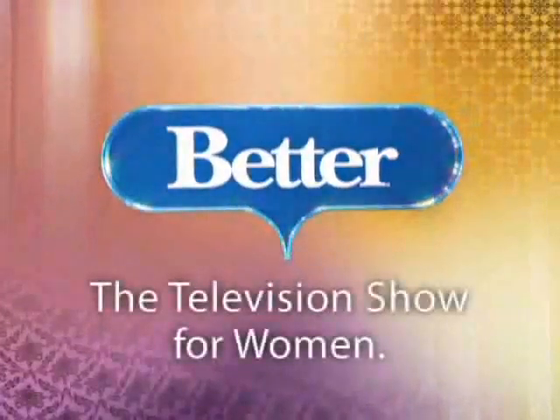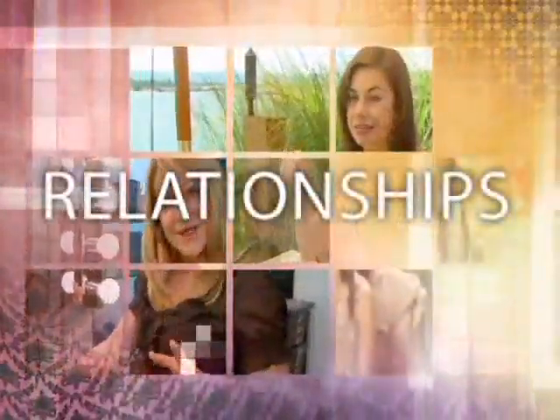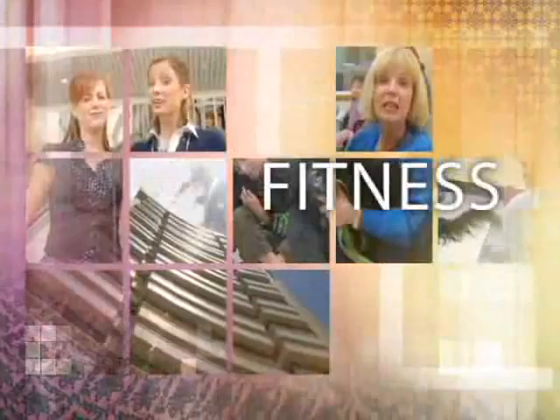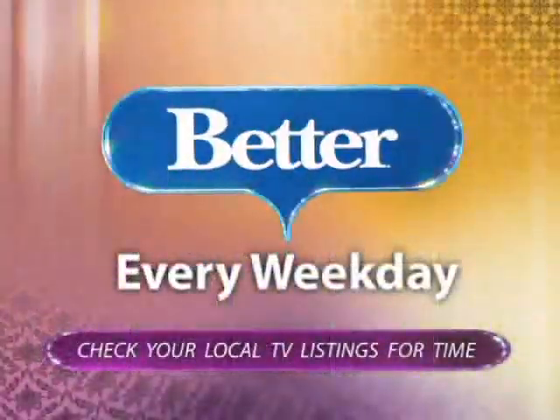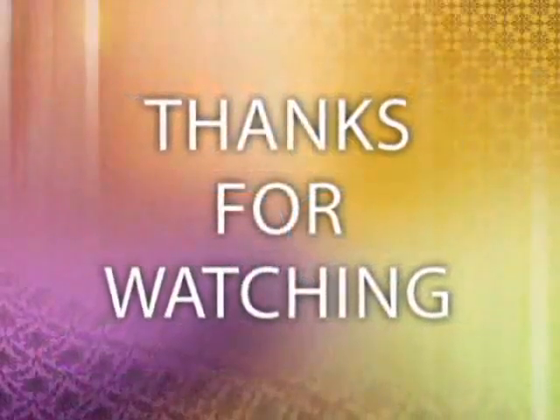For more stories like the one you just saw, catch the weekday television program Better — your source for styles, trends, relationships, beauty, fitness, and other stories that will help make your day better. Check local TV listings to see if Better airs in your city. Thanks for watching.